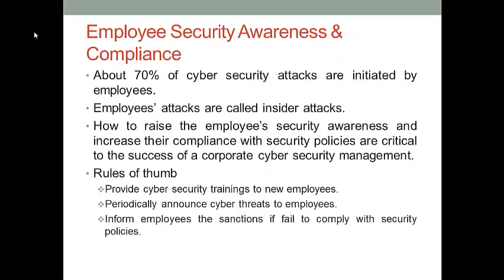Using technical protection is important, but when you manage a BYOD program, don't forget the importance of the human factor. According to a survey, more than 70% of cybersecurity attacks are actually initiated by employees. Because employees have a lot of knowledge about the organizational structure and the security weaknesses of a company's IT infrastructure, they can easily design and carry out a cyber attack on the company's sensitive data and IT assets. So increasing employee security awareness and security policy compliance is also important to cybersecurity management in a BYOD program.